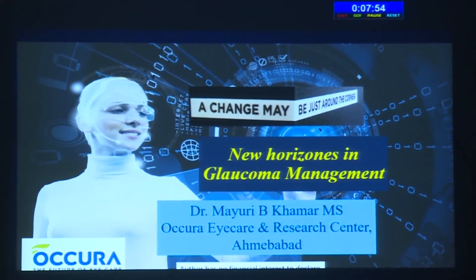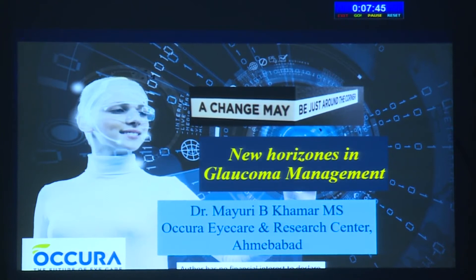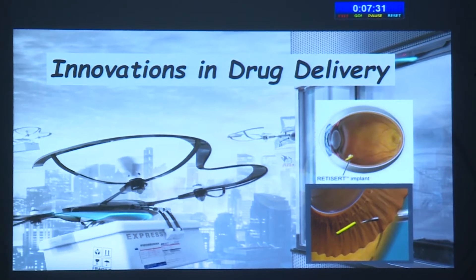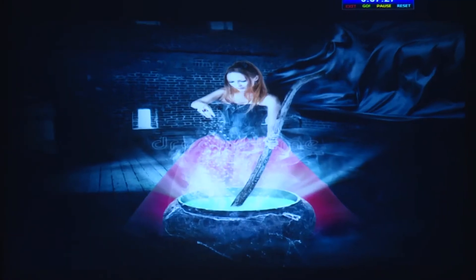The ever-rising demand of glaucoma management results in a constant search for avenues to improve upon existing treatment and innovative newer options. Today I am going to talk on the newer horizons we have seen during this time. Sustained release implants in retinal diseases have been causing a revolution since inception — will such a modality bring a paradigm shift in glaucoma management? That is what we are going to discuss.